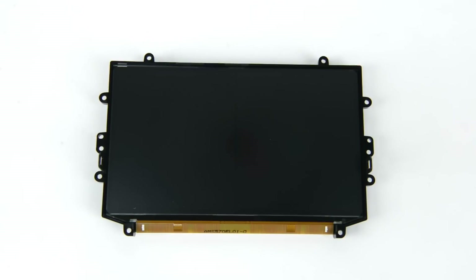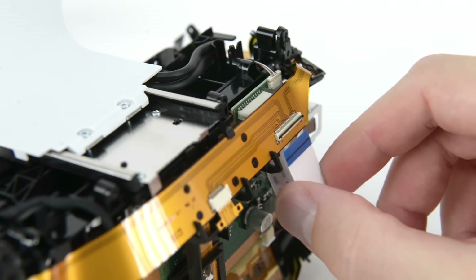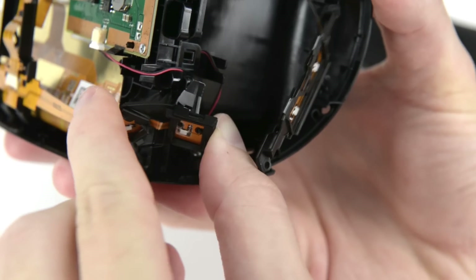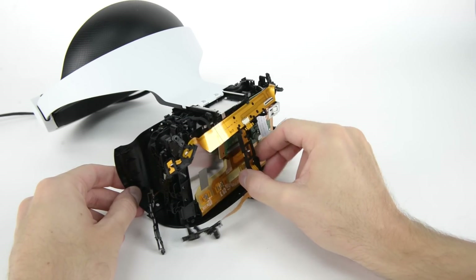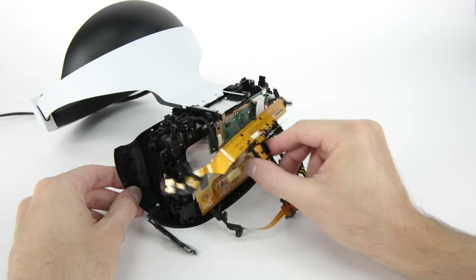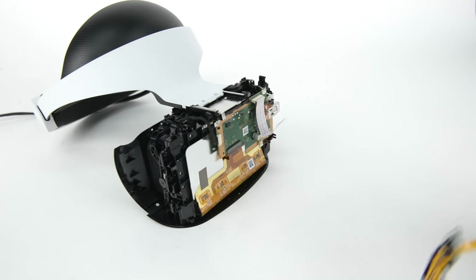It has a single 5.7-inch AMOLED display with a resolution of 1920 by 1080. Unlike the Rift and the Vive, which rely on invisible IR light for position tracking, the PSVR uses 15 visible light LEDs spread out around the front of the mask, tracked by the PlayStation Eye camera.